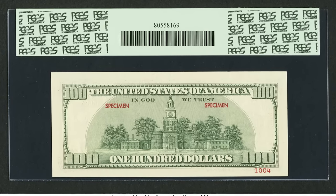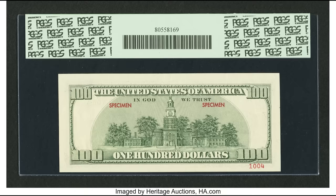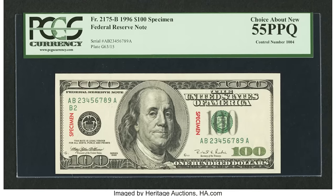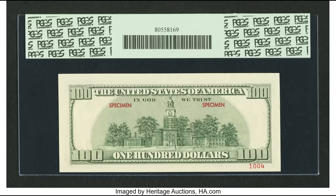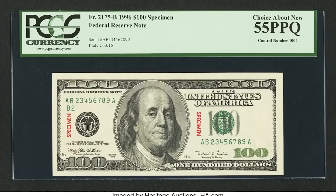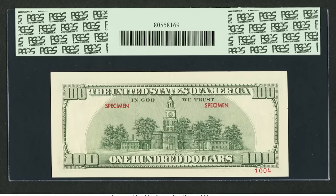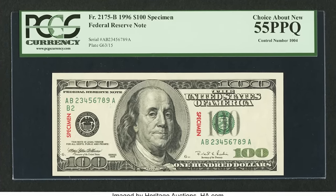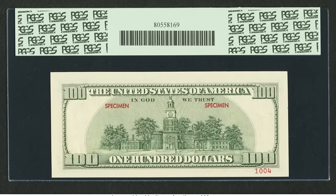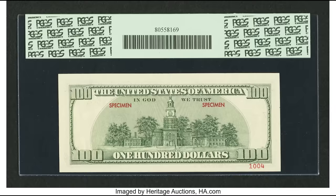On the back bottom right-hand corner of the bill you'll see a number — that's the specimen number. Many specimen notes don't have one; it's mainly for BEP bookkeeping. To avoid altered bills with fake specimen stamps, send it to a third-party authentication company like PCGS or PMG. These companies have been around for a long time and can immediately tell the difference between an altered and genuine specimen stamp.